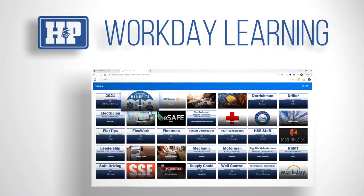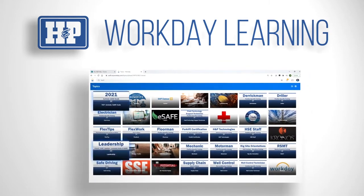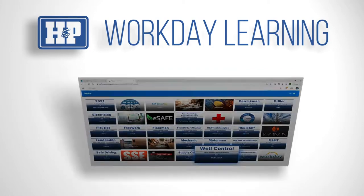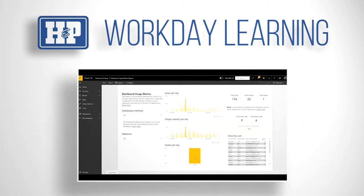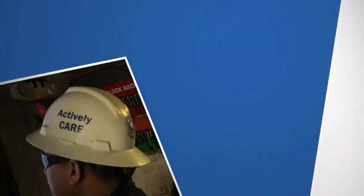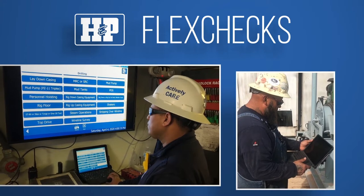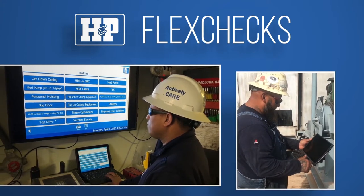We accomplish this through a variety of resources, like our learning management system, Workday Learning, which provides digital training, testing, and tracking for every crew member.